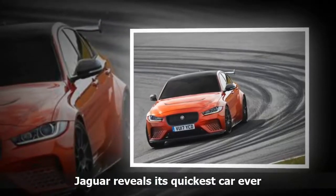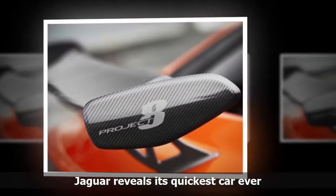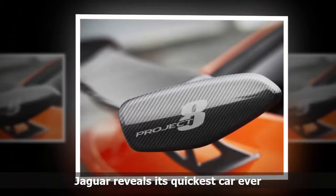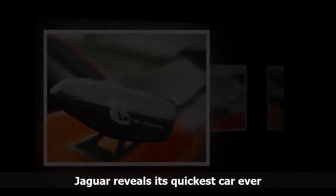The four-door sedan will have a top speed of 200 miles per hour. That means this car is just as fast, in terms of top speed, as the Jaguar F-Type SVR Coupe, which has been Jaguar's fastest car. But this car is even quicker to accelerate.